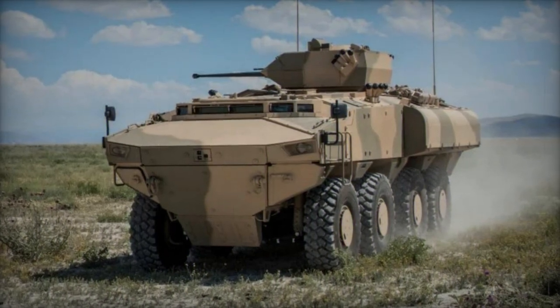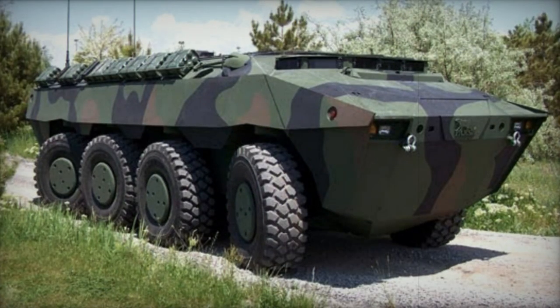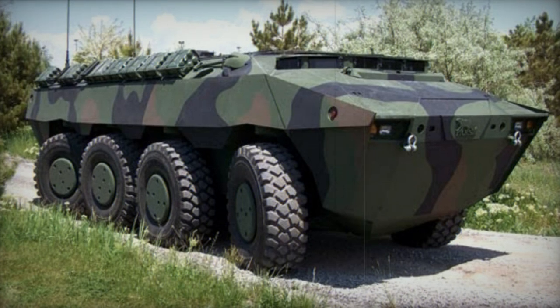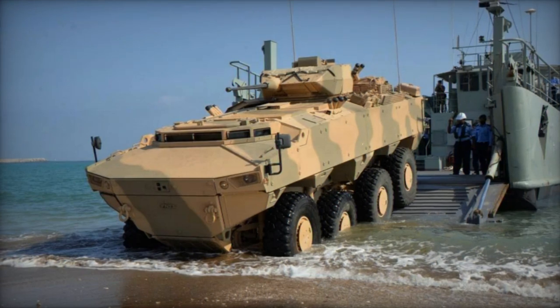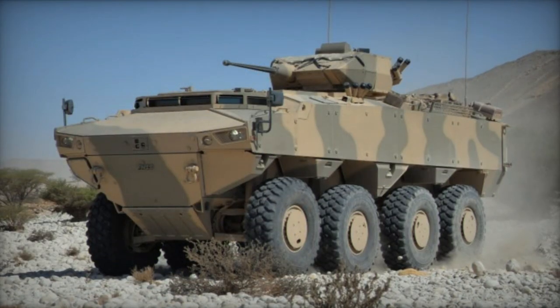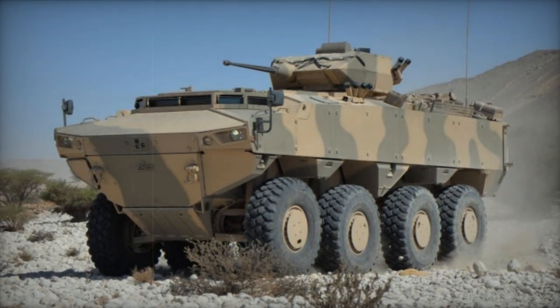The PARS armor provides comprehensive protection against 7.62mm armor-piercing rounds, and supplementary armor can be added if deemed necessary. With a V-shaped hull, the vehicle offers enhanced mine resistance. The PARS can withstand mine explosions equivalent to 8kg of TNT beneath any wheel and 6kg beneath the hull.